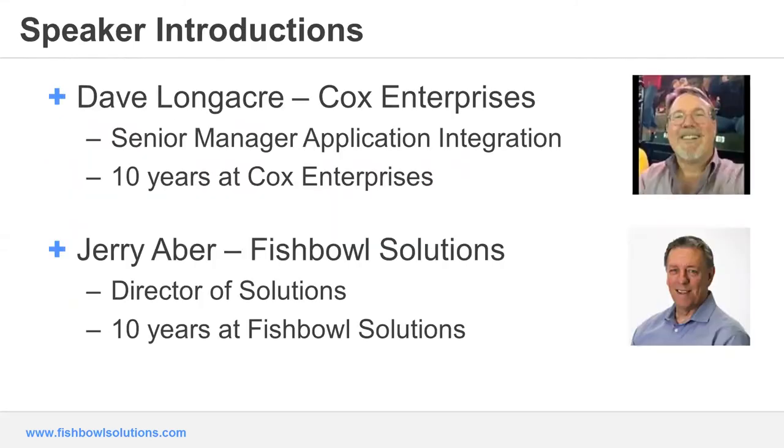I'd like to give each one of our speakers, starting with Dave, the opportunity to introduce themselves. My name is Dave Longacre. I'm a senior manager at Cox Enterprises, been here 11 years. I was the program manager on our digital workplace launch, and I'm also responsible for portal, collaboration, and mobile solutions.